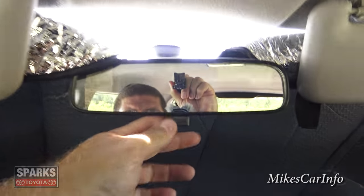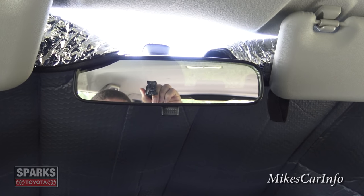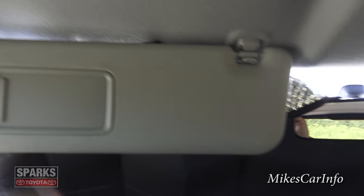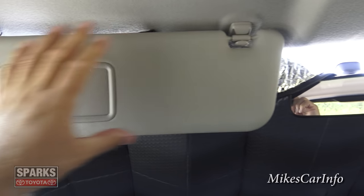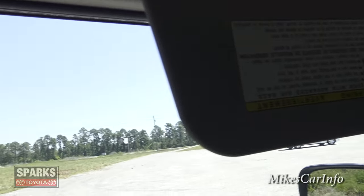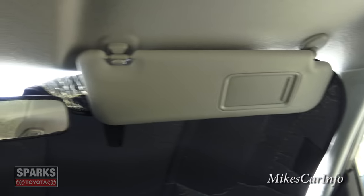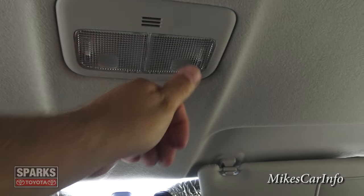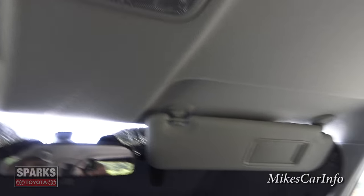It does have the rearview mirror with the regular flip on the bottom for day and night mode. The visors do have a little mirror in there and they're pretty good size as far as length. When you move them over sideways they don't extend out, so you do have some area where the sun can come in — you might want a little stick-on shade. You do have some tap lights up here so you can have a quick reading light. There's your microphone for the Bluetooth system.